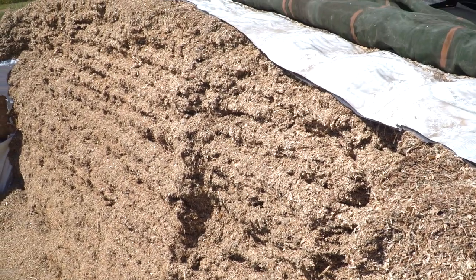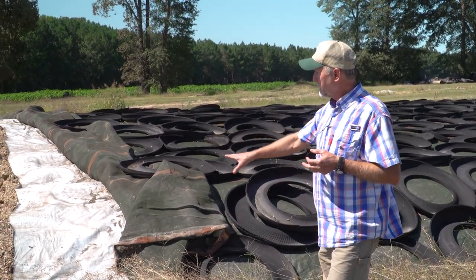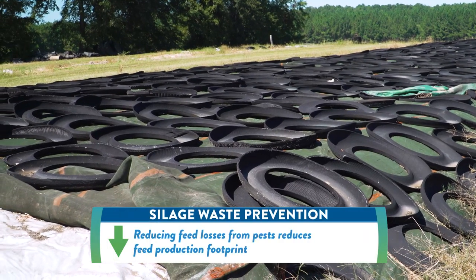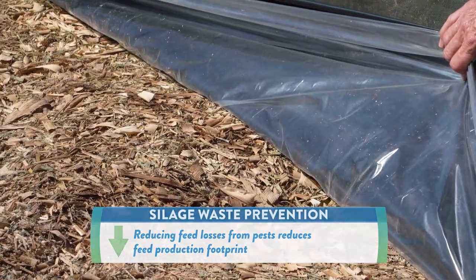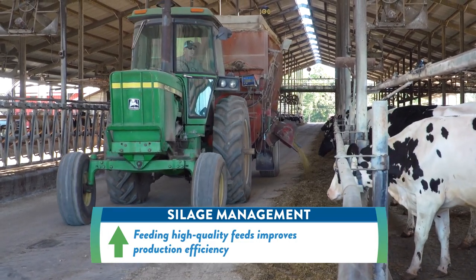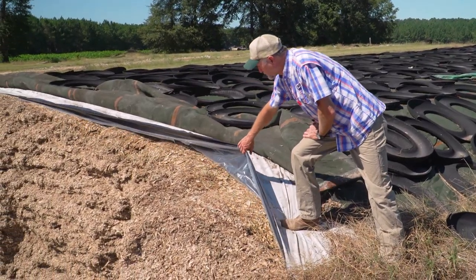This is our silage pit. We put a layer of oxygen barrier on top of it, and then on top of that oxygen barrier we'll put a black and white plastic to help seal it. On top of that we put a pest barrier to keep crows and other birds from pecking through the plastic to get to the corn grains. It can actually last multiple years underneath this plastic the way we have it sealed — we can feed it this year, next year, or even the year after, and it will still be really high quality feed for our cows.